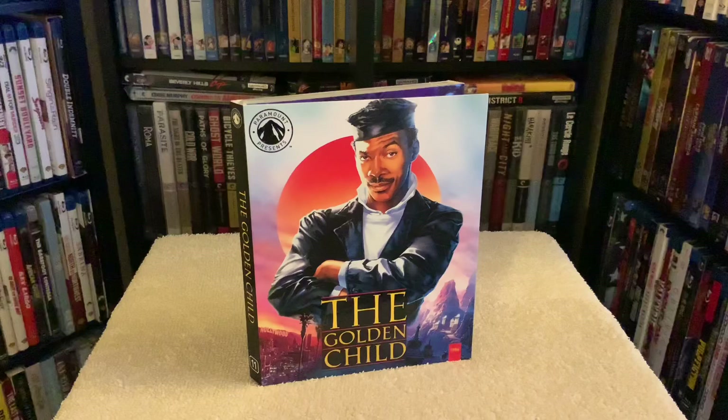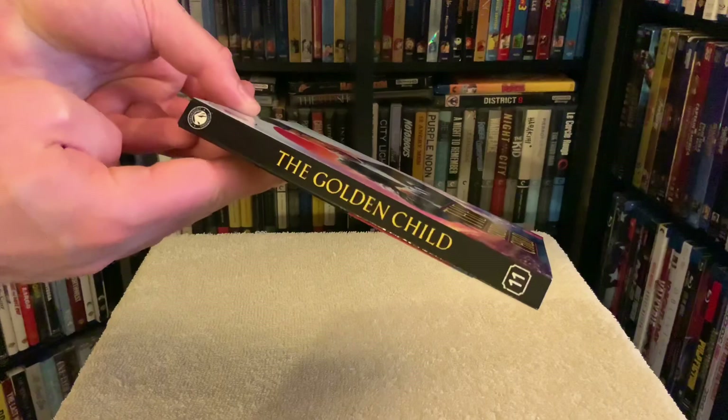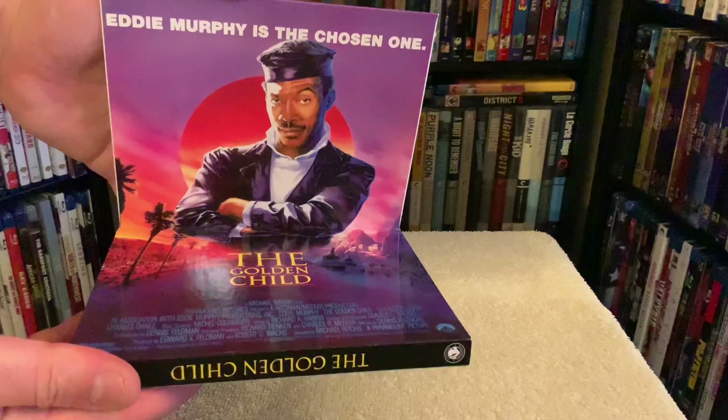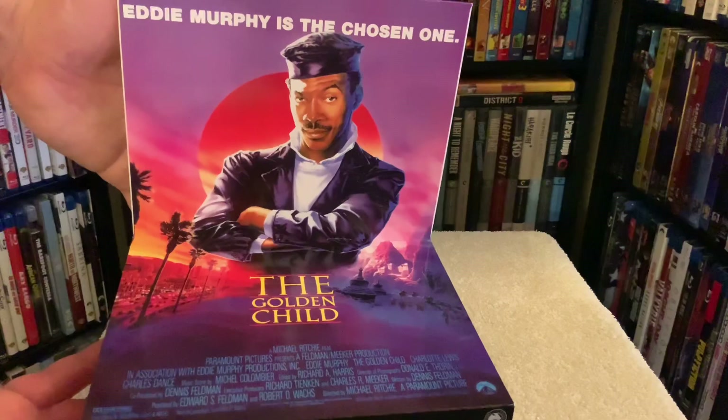Next up, we finally got The Golden Child on Blu-ray. Love this movie, man. Just like the first film, this was sourced from a brand new 4K transfer. The result, although very good, wasn't as pristine as Trading Places. Sure, you'll see sharpness, but it's not as consistent — softness does occur here and there, not just during some of the CGI effects but in certain portions of the movie as well.